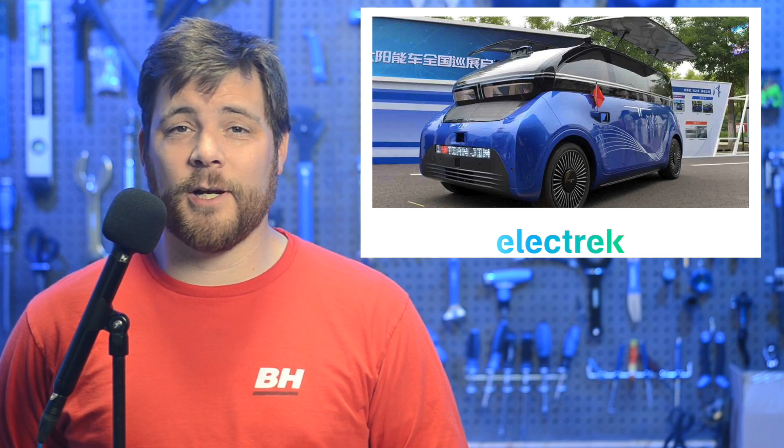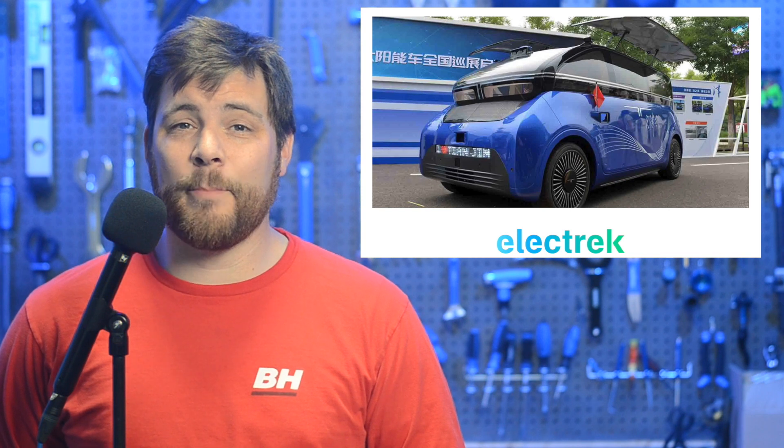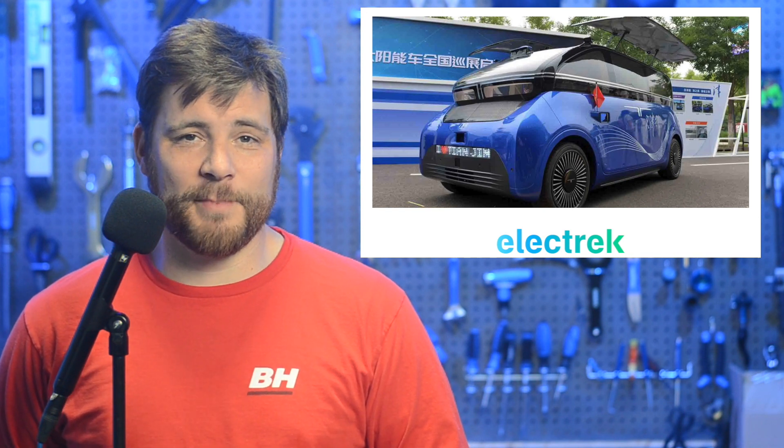A team in China has produced an electric vehicle that can run entirely on solar power. The Tianjin solar vehicle recently made its debut at the 6th World Intelligence Conference and has started a new tour around mainland China. The solar module area in the vehicle is 8.1 square meters, it has a tested range of 47 miles, a max speed of 49 miles per hour, and carries a small battery for storage. While the vehicle isn't much of a head-turner in terms of specifications, this proof of concept is exciting nonetheless.